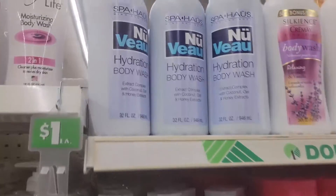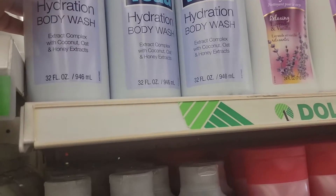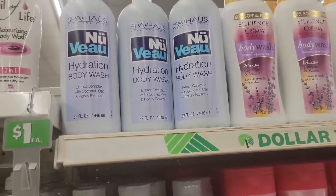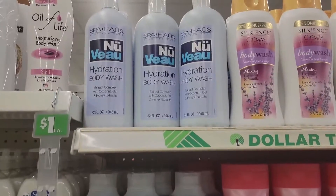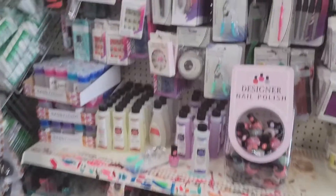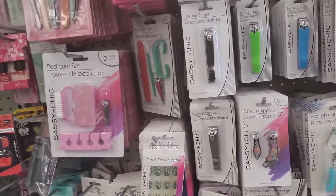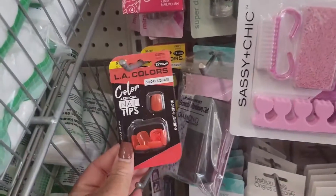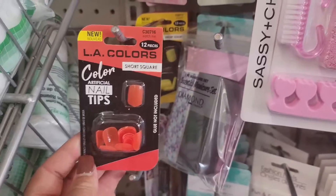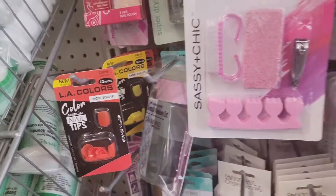Have we seen this new blue hydration body wash — extract complex with coconut, oat, and honey extract? I'm right here in like the nail aisle beauty aisle. I just see some more of these nails — these are called Watch Me, and the yellow ones again. That's it.